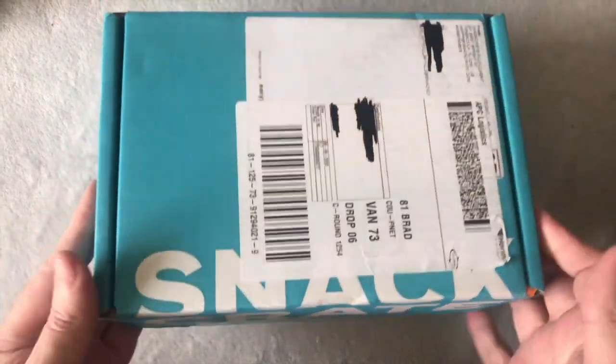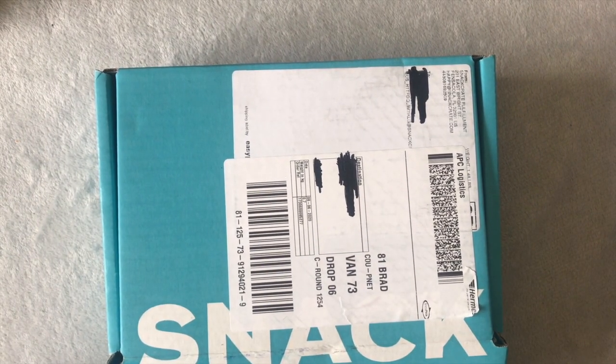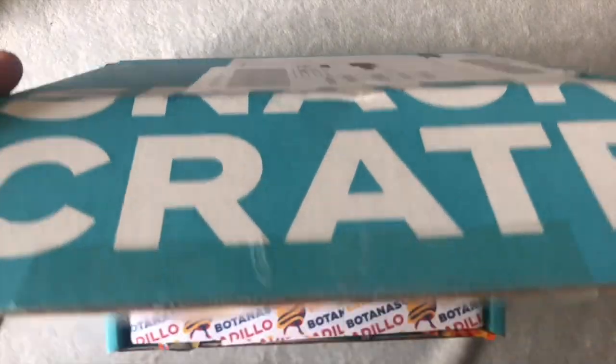It's a Snack Crate, just like one of my other videos. I received it and I've just unpicked the sellotape because I think they've been having a look at this, so I've not seen it yet. We're just delving in.